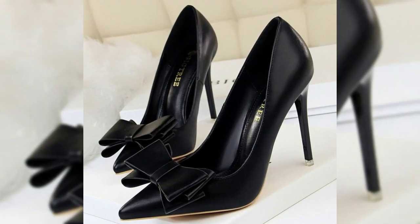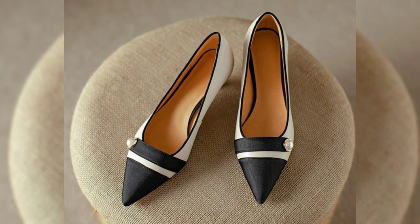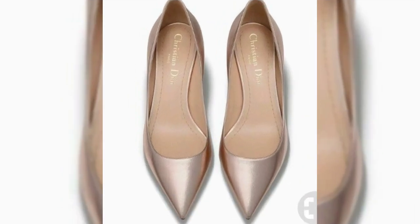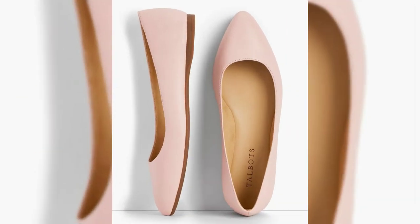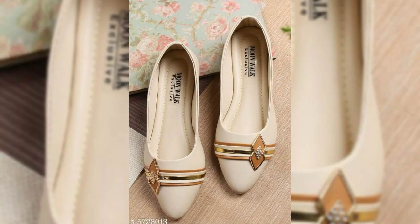In this video we are showcasing a variety of designs and colors to suit every taste. Stick around till the end because trust me, you don't want to miss out on these stunning options.